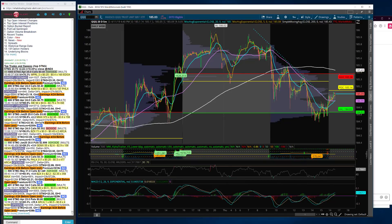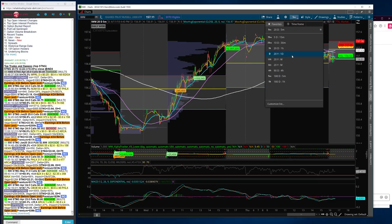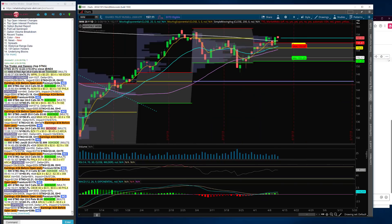IWM didn't do anything today — down 10 basis points, just a nothing day. That's actually not a bad thing. Just because there's chop doesn't mean it's bad — we're digesting the previous days' run. That's sometimes how the market works: a day of digestion after IWM had a nice performance of up over one percent yesterday.